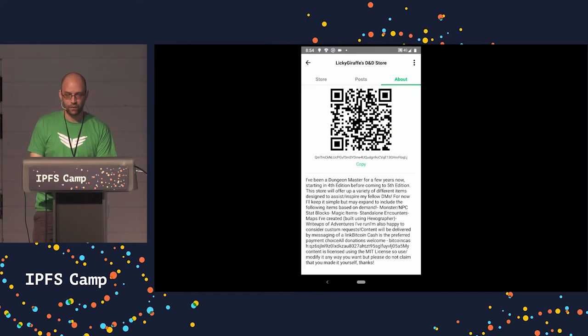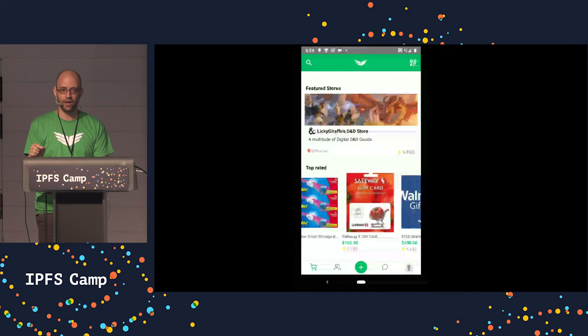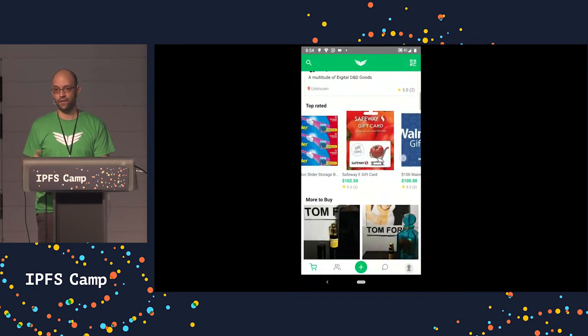We have different types of listings that we support on the network: physical goods, digital goods, and services, and each of these types provides different capabilities within the platform. For example, if you were selling a physical good, you would have the opportunity of indicating what sort of shipping costs might be associated with it as it goes to other countries, and you can specify shipping options on a per-country level as well as provide additional variants on that particular product.